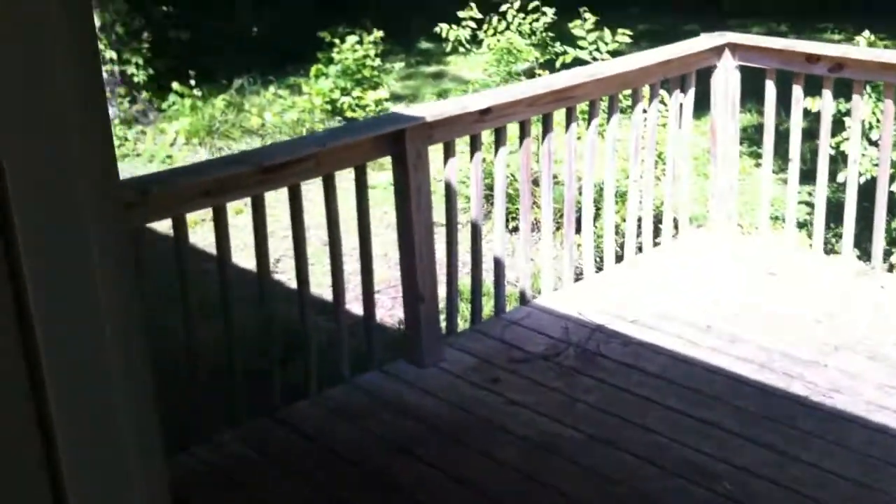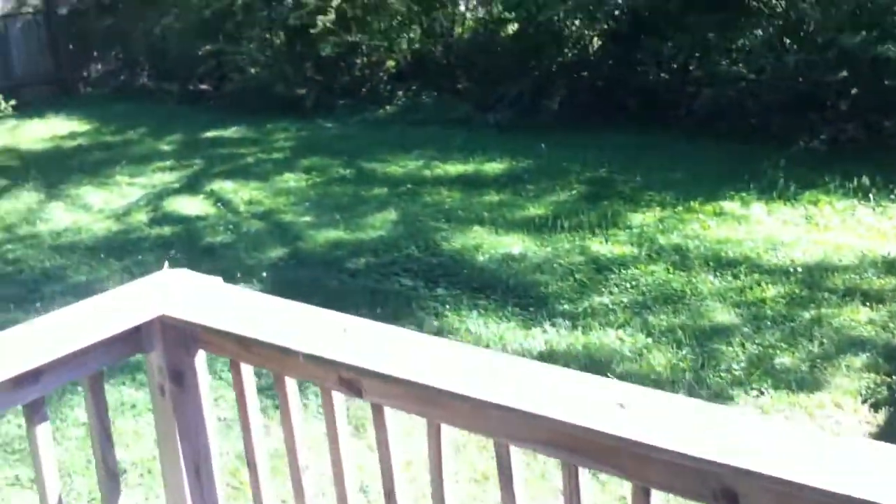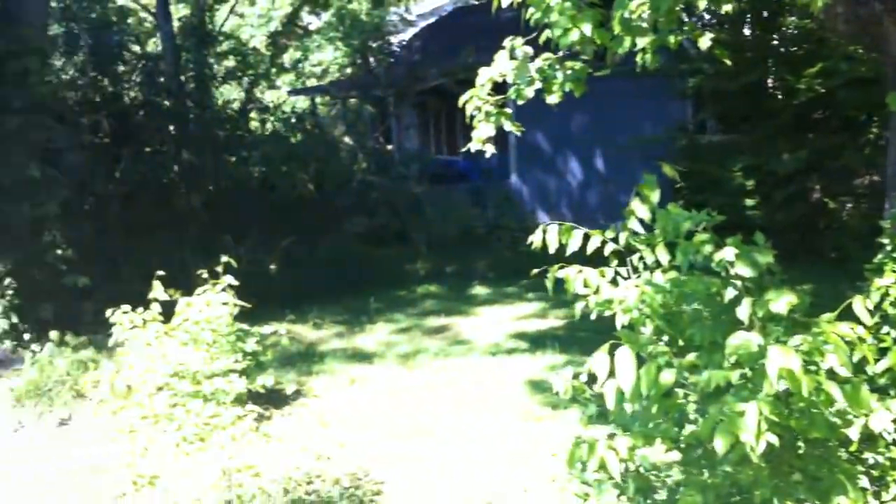This back door here leads to a back deck. There's no stairs leading off of this back deck. It's a pretty good size though. Backyard is not fenced in — here's a quick view of the backyard.